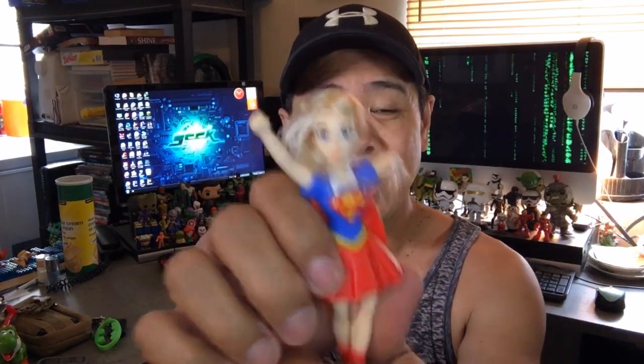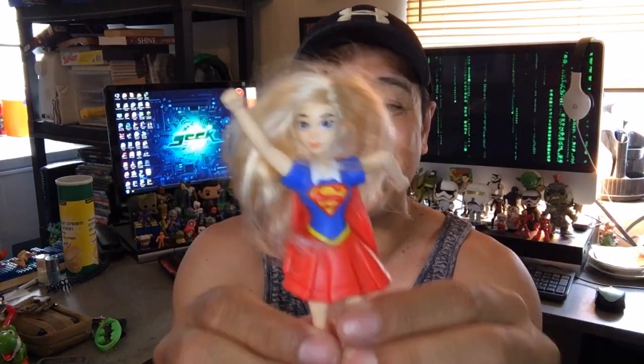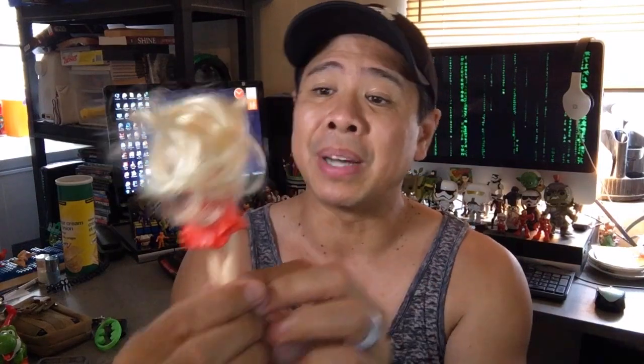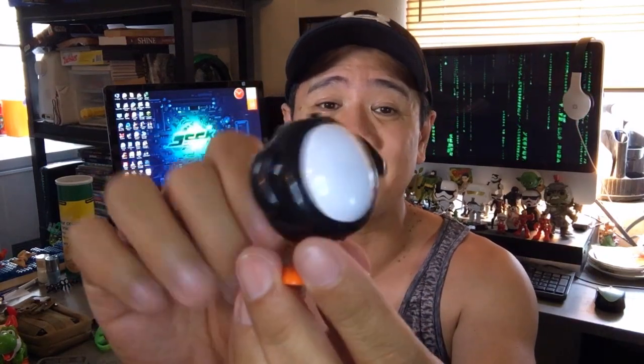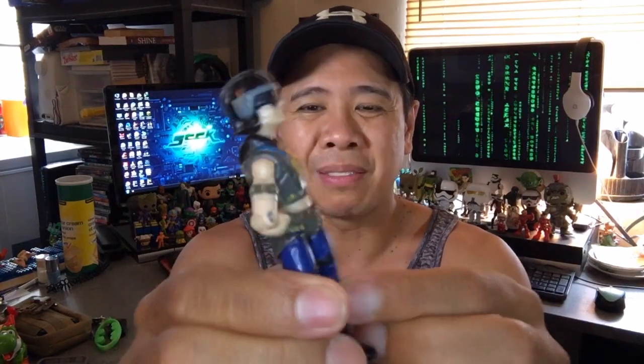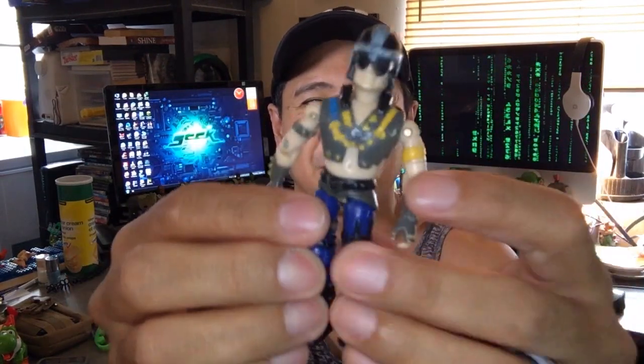Looks like I have another Supergirl from McDonald's — from the DC Superhero Girls Happy Meal toys. Her hair is in rough shape, so I'll have to fix that, but she's in fairly good condition otherwise. Unfortunately I also got a broken toy — a penguin that doesn't have his head, so he won't be making it into the collection. I've also got a Sing figure, another Happy Meal toy — he does a little bobblehead, which is cute. And there's a generic biker guy I'm not sure I'll keep.